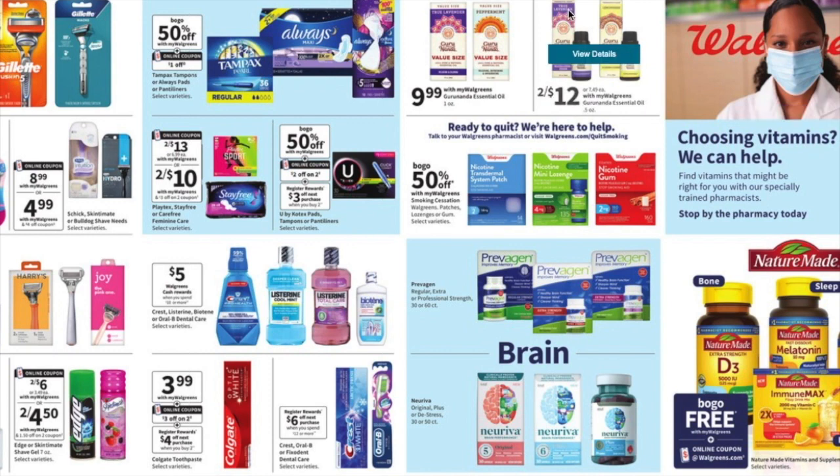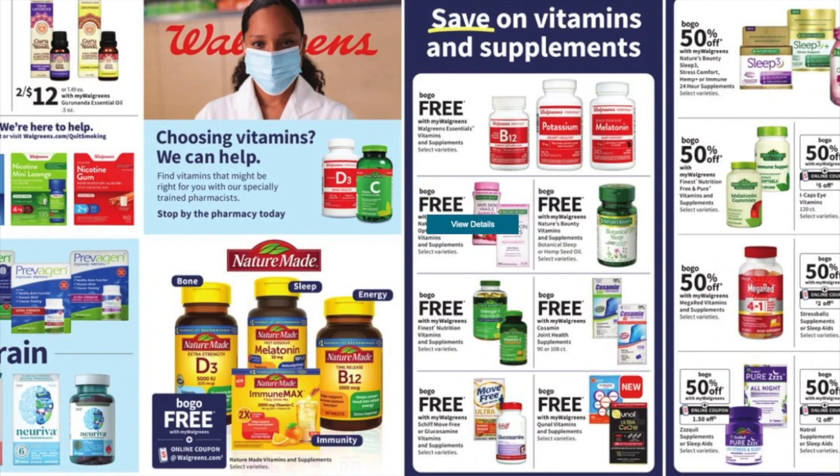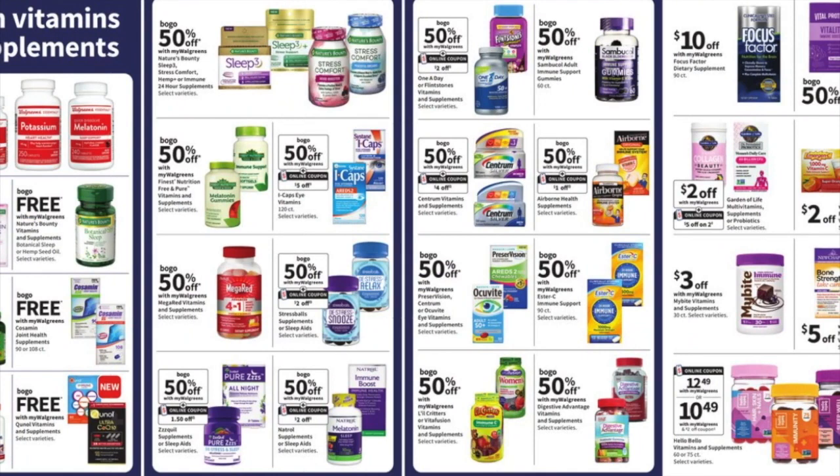For Kotex, it's buy one get one 50% off. We're getting a two-off-two digital coupon, and there's also a $3 register reward when you buy two of them — so hopefully a decent deal. I very rarely ever buy feminine products at Walgreens; CVS is my go-to for that, but in case you need it, hopefully the coupon works better than it does at Walmart.